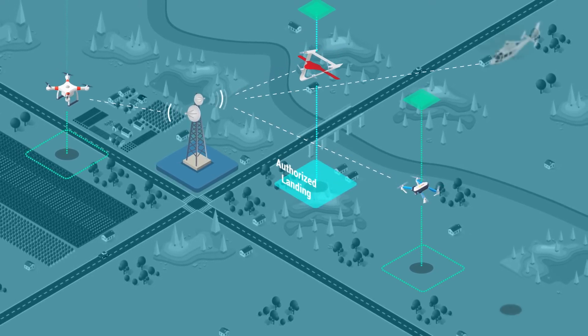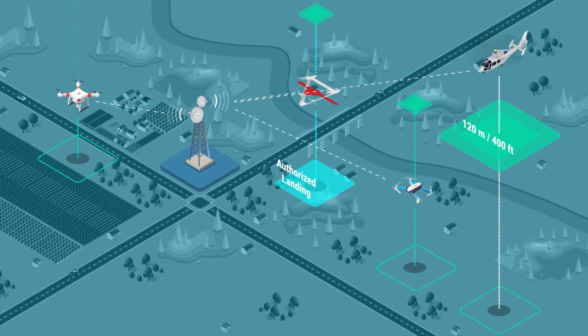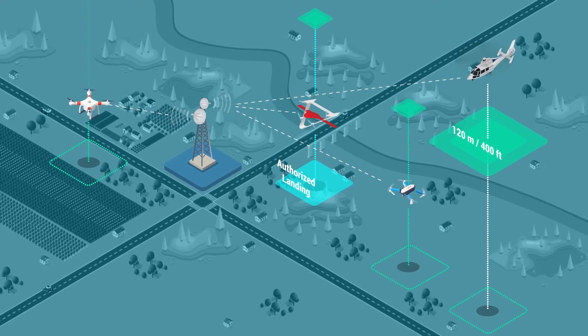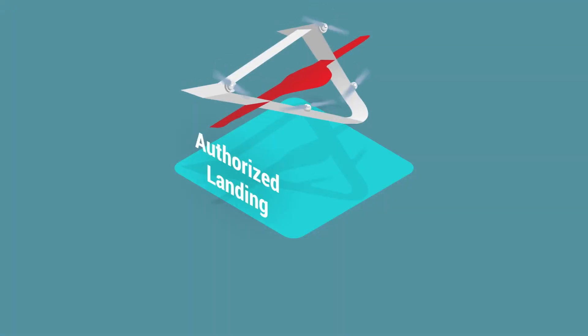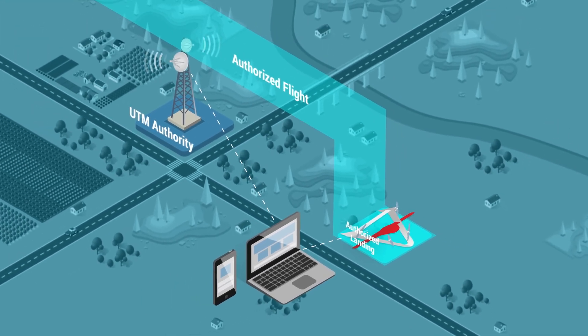Continuous data exchange between UTM and drones ensures that aircraft operators can take safety actions in case of an emergency or unexpected events during the flight. After completing the mission, the FICSAR-025 heads towards the authorized landing point and lands, sending a completed mission signal to UTM.